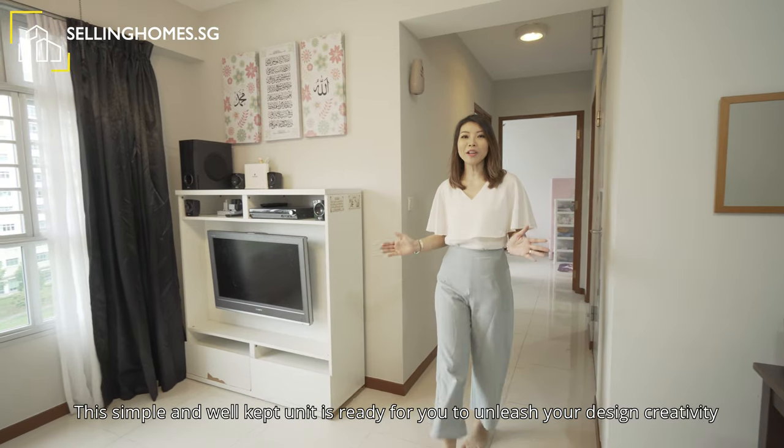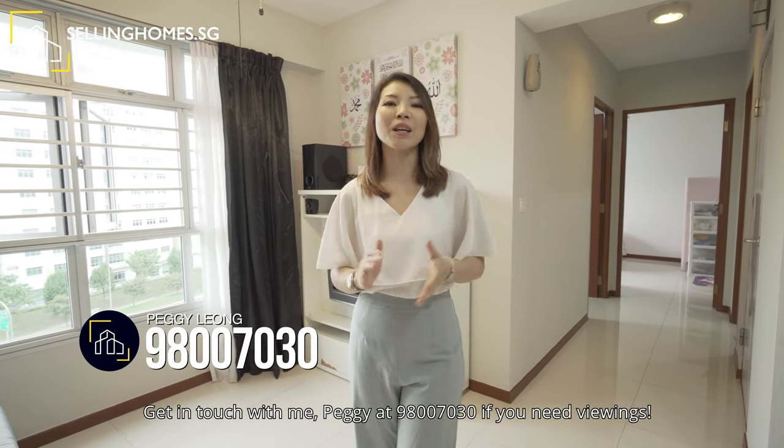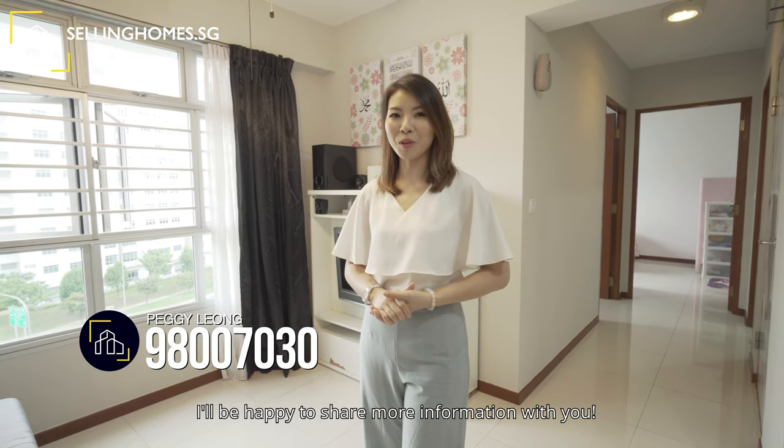This simple and well-kept unit is ready for you to unleash your design creativity. Get in touch with me, Peggy, at 98007030 if you need viewings. I will be happy to share more information with you.